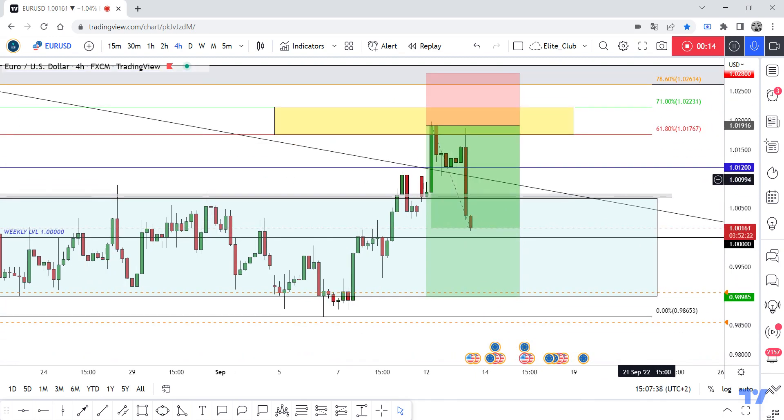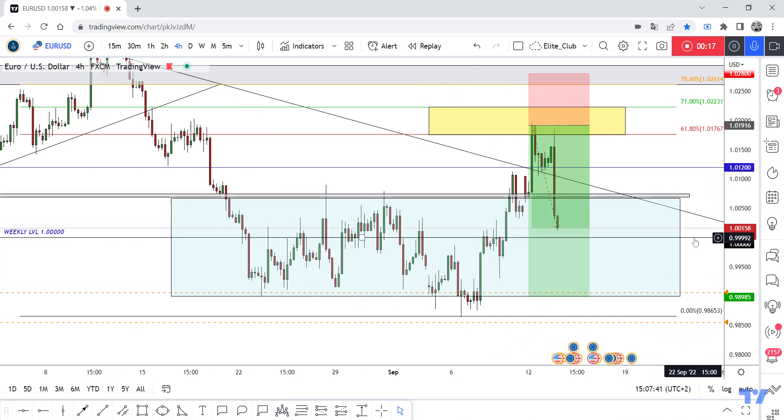This amazing entry made a huge profit. Now I think the 1.0 level will push the price to the upside, maybe a little, to retest this gray area one more time, and then move to the downside back into this range.